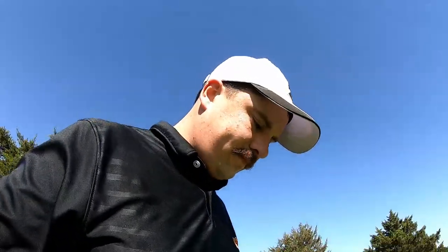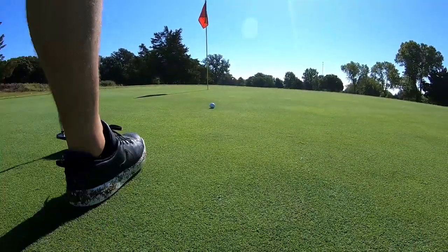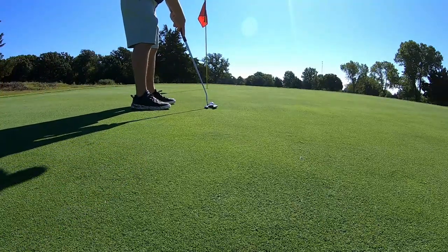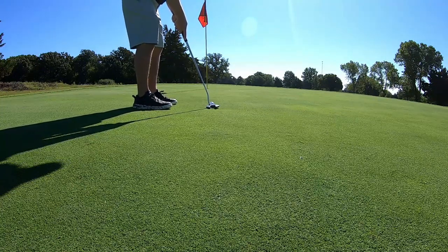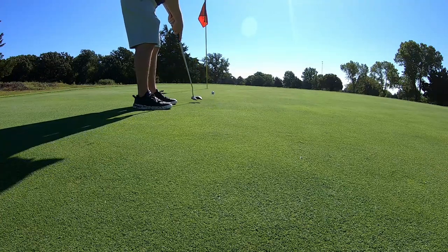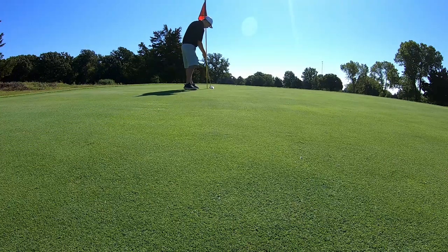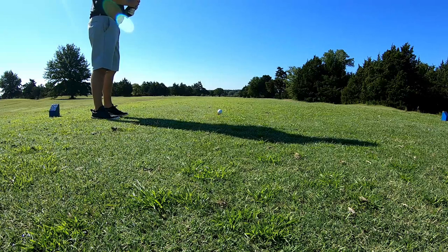Par putt — I don't know if you can see my sweat, but boy, Oklahoma is humid. Par putt right here — really don't think there's a break, maybe a little right to left. Not enough right to left. That's a gimme — shoot. That's a bogey. Long par five here, we're just gonna play a fade and keep it in the fairway.